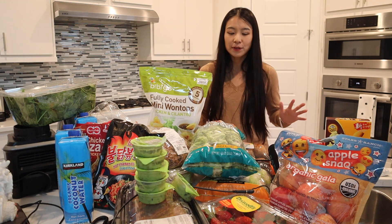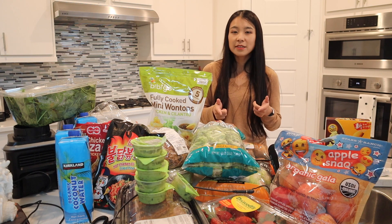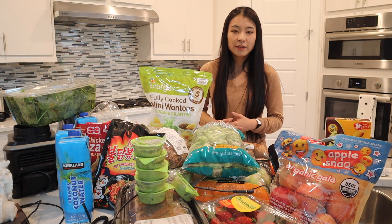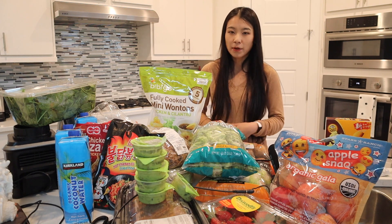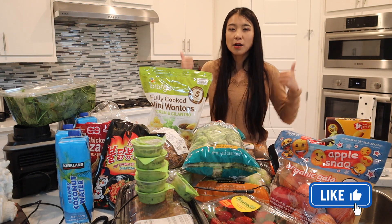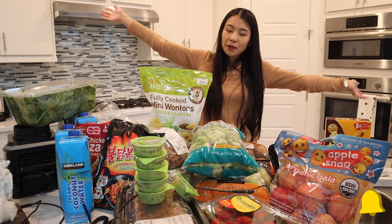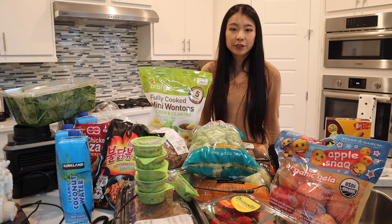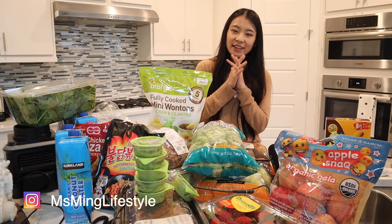That's it for today's grocery haul! I'm so excited to eat all this delicious nutritious food. If you're a fan of Costco, comment below what food items you recommend so we can try them. If you have an Asian store nearby, let us know your favorite dumpling options too. If you liked this video, give it a thumbs up, subscribe, ring the notification bell, and I will see you in my next video!